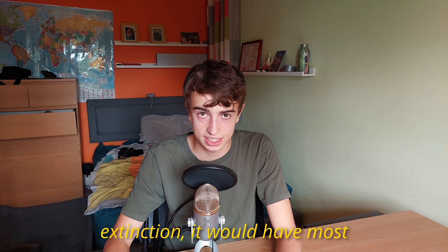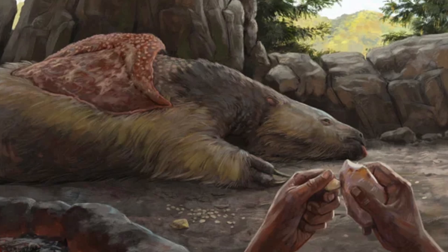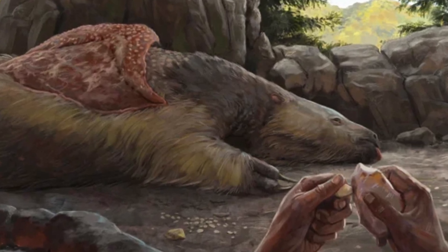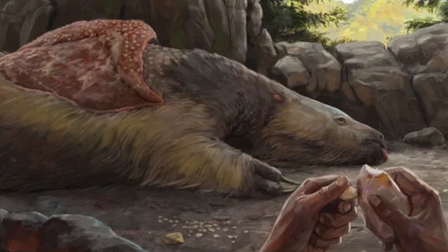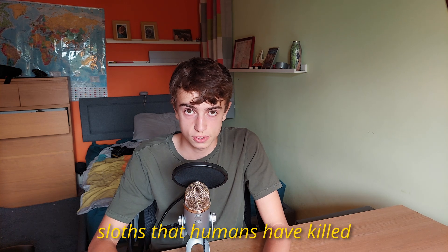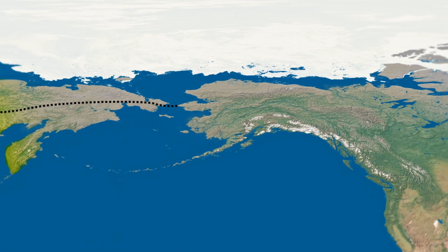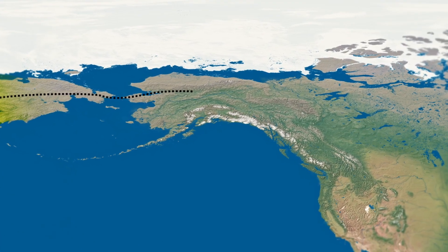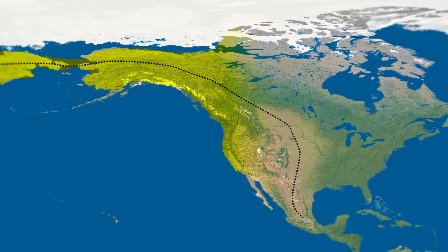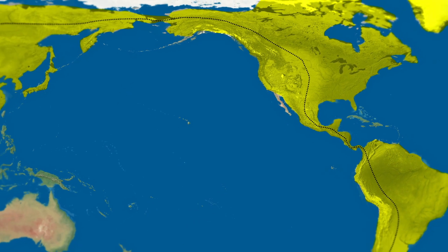If climate change had caused a sloth extinction, it would have most likely impacted the tree-dwelling species as well. A ground sloth kill site in Argentina shows that a Megatherium was butchered at the edge of a swamp around 12,600 years ago, with clear cut marks on the animal's bones. People first entered the Americas through Beringia, a land bridge connecting North America and Asia, sometime during the last glacial maximum, probably around 17,000 years ago. These people were likely used to hunting megafauna of the Mammoth Steppe, and there is no doubt they would have been able to hunt these animals.